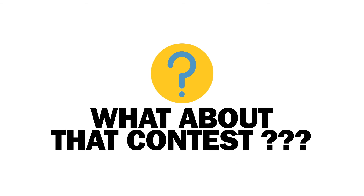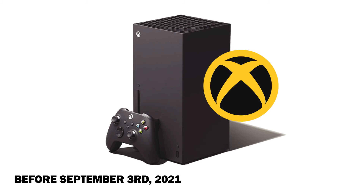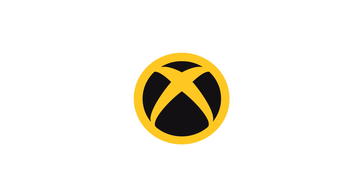CEOs that complete their profile cleanup before September 3rd, 2021, are entered to win an Xbox for their clubs. They're giving away 10 of them! So you're taking these small steps to help you save time and find the resources you need faster — but also, did I mention the Xbox?